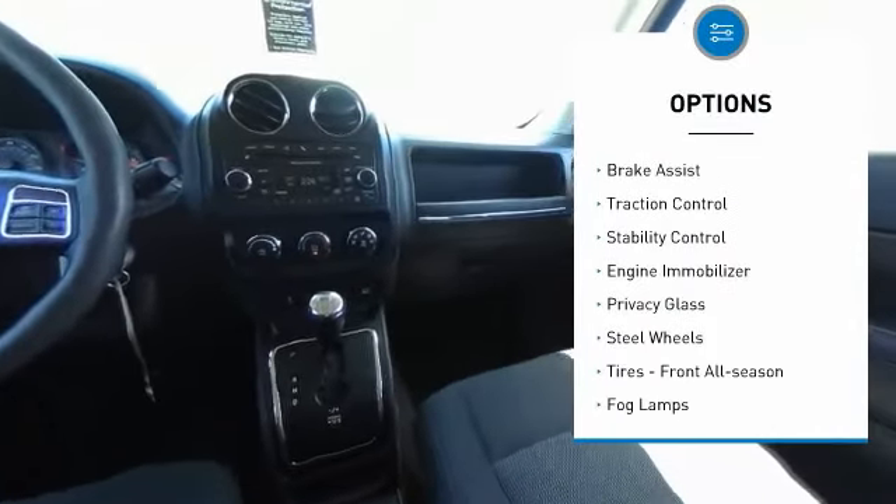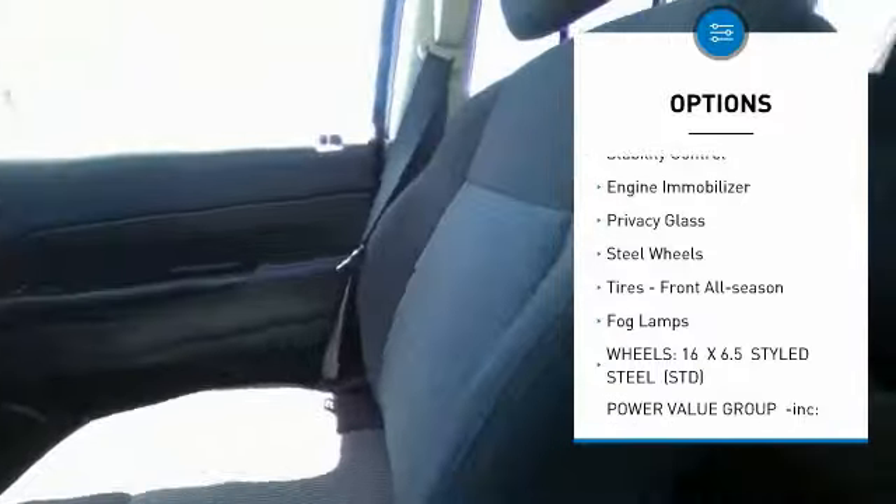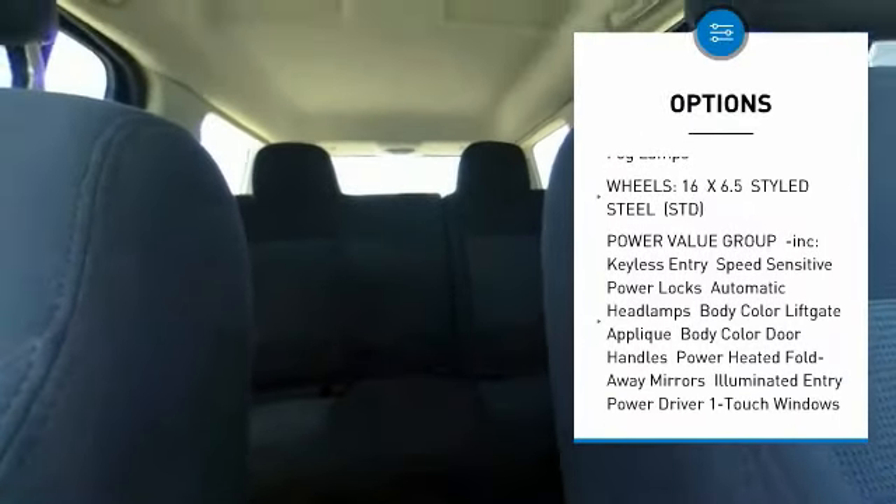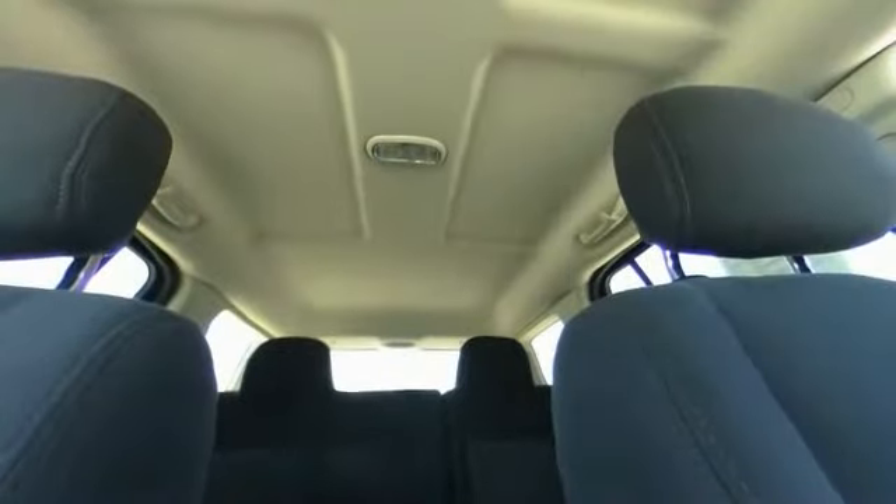Tire pressure monitor, four-wheel drive, brake assist, traction control, stability control, engine immobilizer, privacy glass, steel wheels, tires, front all season, fog lamps.